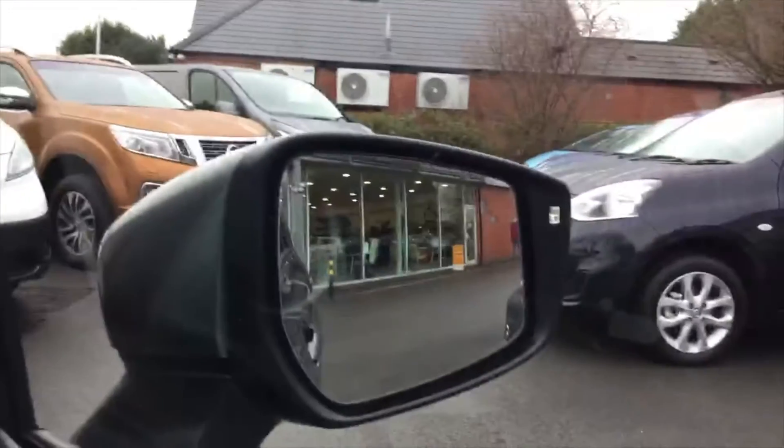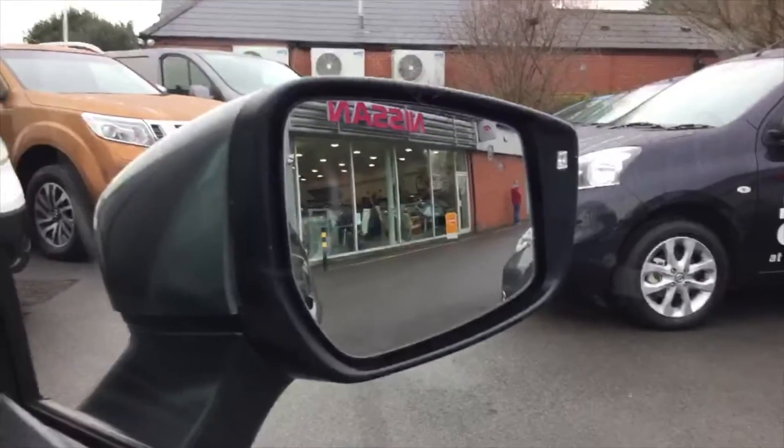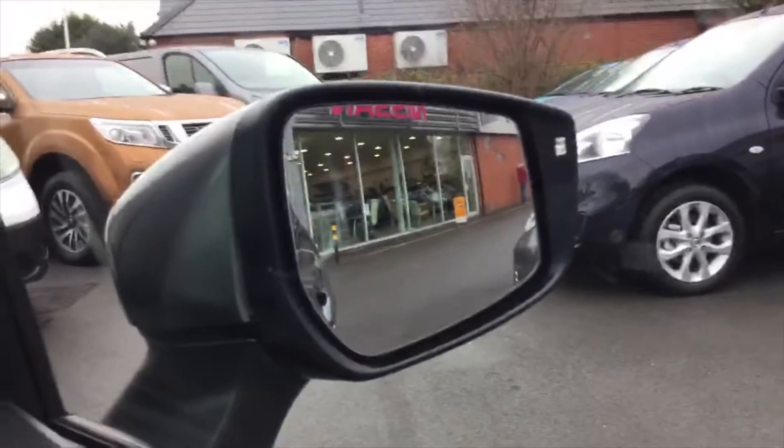We've also got an eco button down here just to help you get a few more miles to the gallon. It doesn't affect acceleration but will get you more miles per gallon and make you go further. Safety feature-wise, we've got the cameras, and we've also got blind spot assist — a little symbol of a car on the outside of the mirror that'll glow yellow when someone's in your blind spot and flash and beep if you're about to pull out.